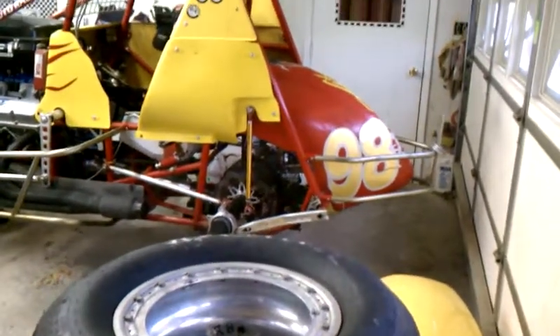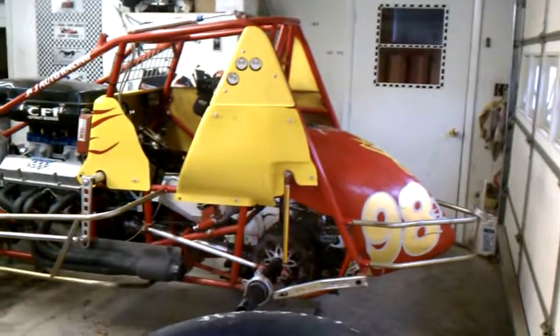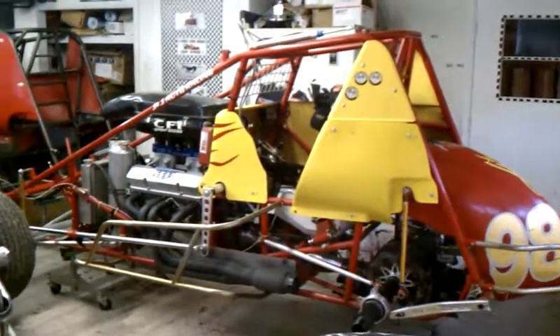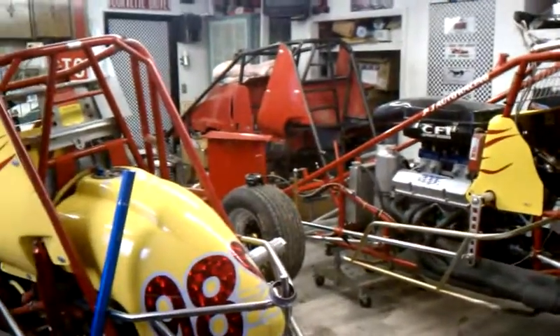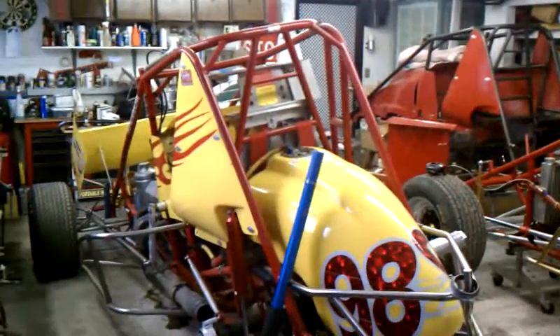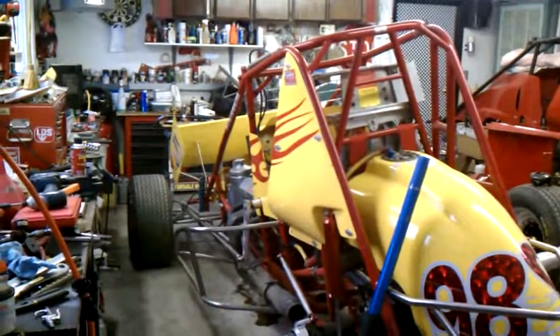This is our shop, December 26th, 2010. We've got a number of vehicles in our little tiny garage, taking things apart from last year.